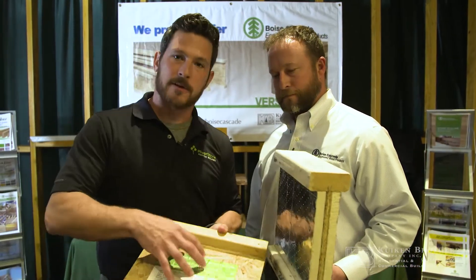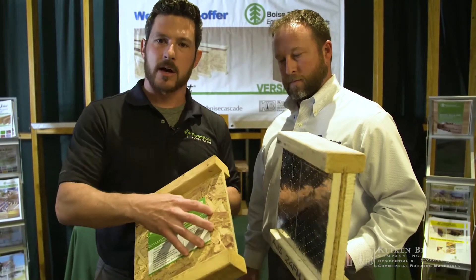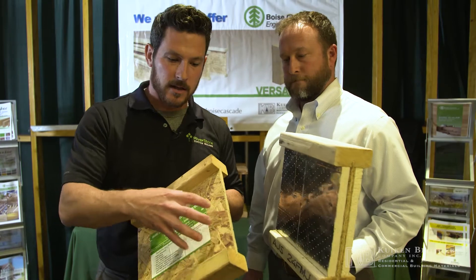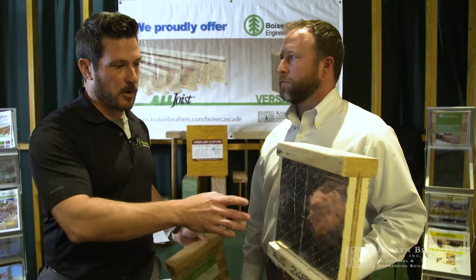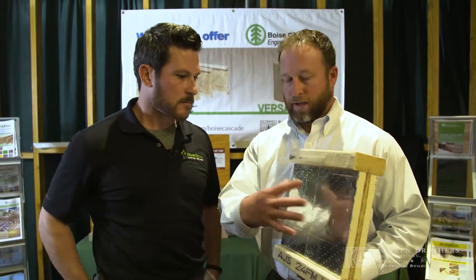So what we're talking about is this needs to be fire rated. The webbing of this iJoist is what we're trying to accomplish here — how we get this to have a fire rating. And this is what we have as the newest product. Saves time and money is what you're telling me. Absolutely. You can screw it and drill through-holes just like your normal product.